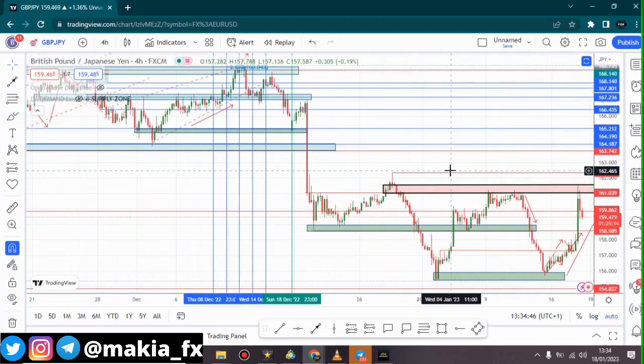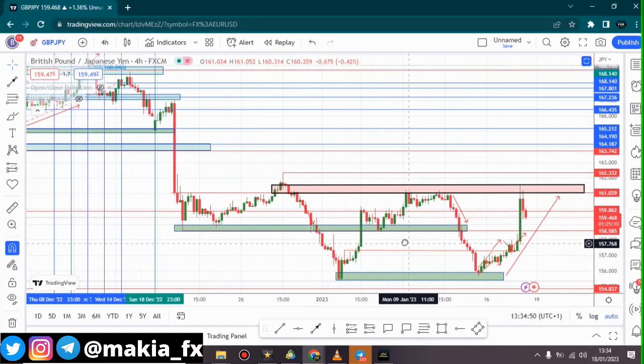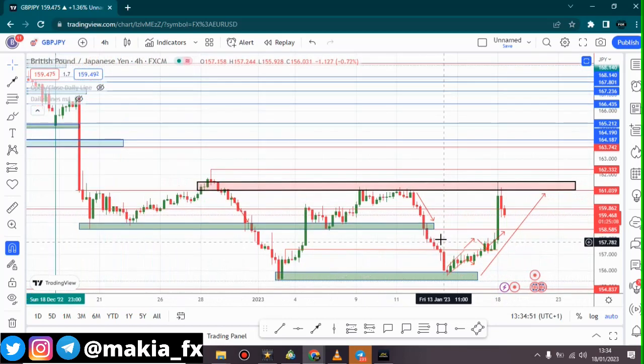Hey guys, welcome back to another video. This is Makia FX and here is our GBPJPY chart. If you've been watching my previous analysis for the week, I told you guys that if price breaks out of this area, we are going to wait for the retest before we buy.